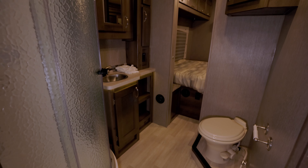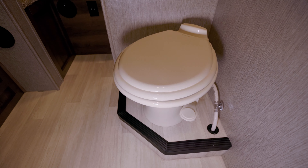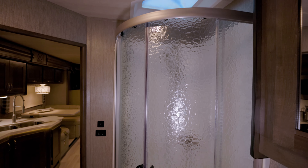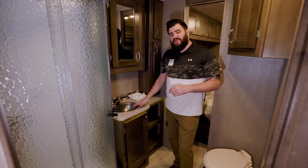Coming to the bathroom, we have dual entry. It features a porcelain bowl foot flush toilet, a glass shower with a skylight above it, and a stainless steel sink.